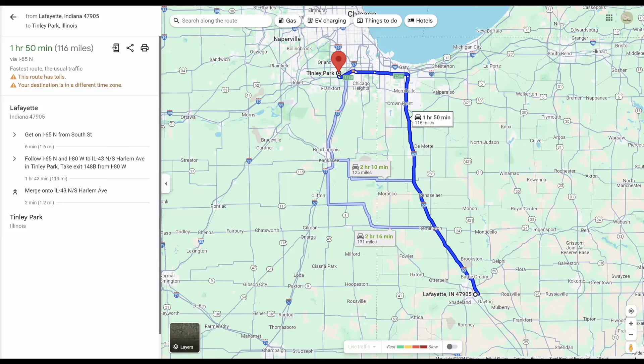We drove from Lafayette, Indiana, which was pretty close to Tinley Park — this is where we live. So we're pretty lucky to be this close to the NARBC Tinley Park Expo. It was about an hour and 30 minutes, so it wasn't that long.